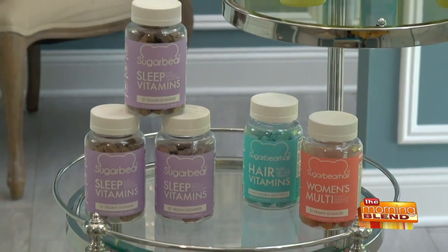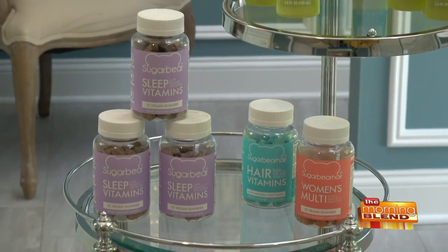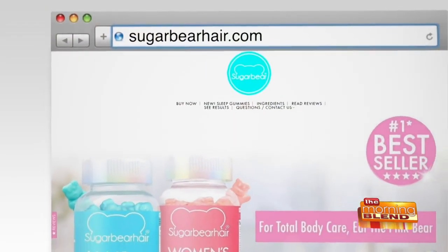My husband orders them for me in bulk so I don't run out. They're also famous for their hair vitamins and multivitamins. Get them on Amazon or sugarbearhair.com.